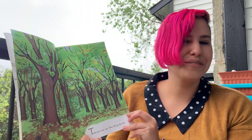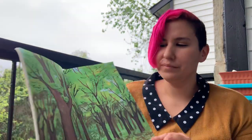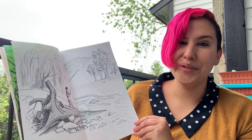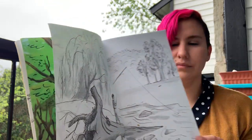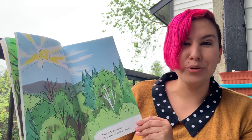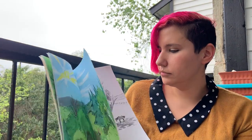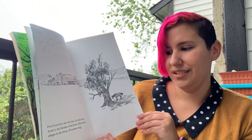Trees are very nice. They fill up the sky. They go beside the rivers and down the valleys. They live up on the hills. Trees make the woods. They make everything beautiful. Even if you have just one tree, it is nice too.